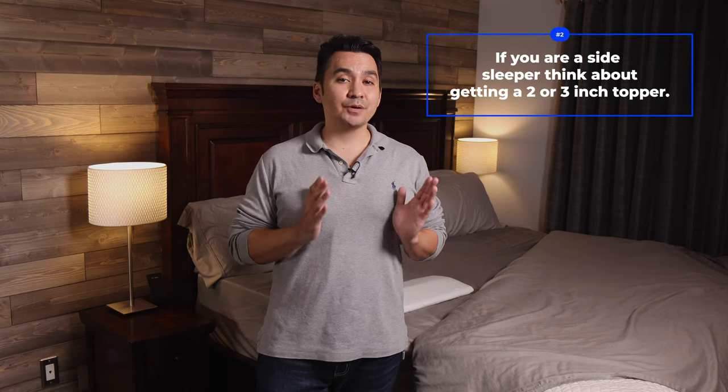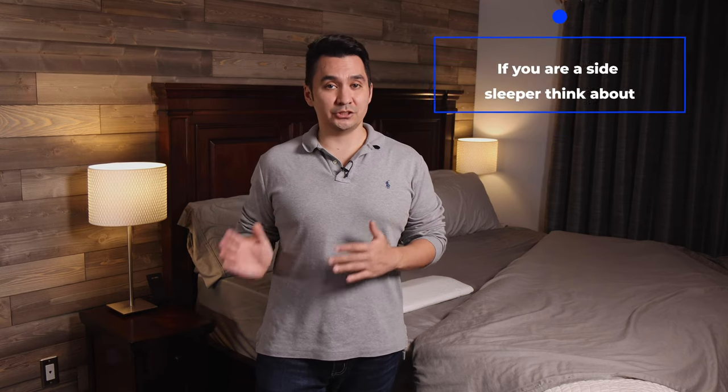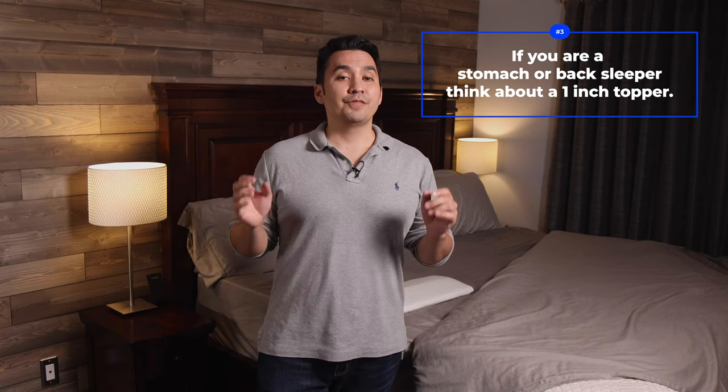I also want to give you some tips if you're wanting to get a mattress topper. Number one: look for a cooling or latex topper if you sleep hot — toppers made of regular memory foam can make you feel really hot really quickly. Number two: if you sleep on your side, you may want a two or three inch topper, as the thicker ones give more cushioning. Keep in mind that more cushioning can make it a little more difficult to move around in bed. If you're a stomach or back sleeper, the one inch topper may be the best for you.